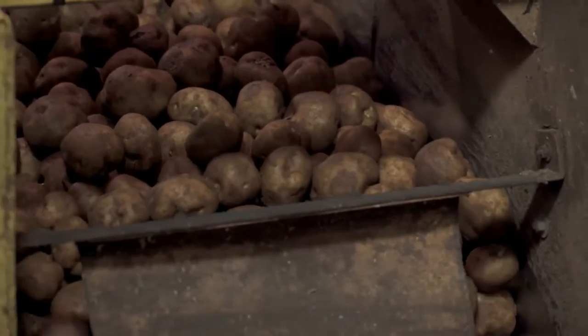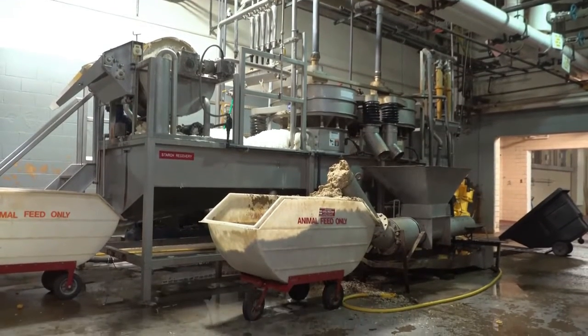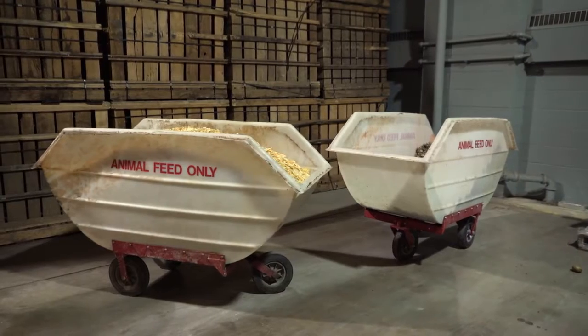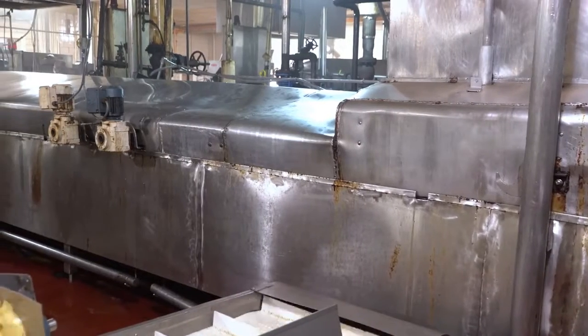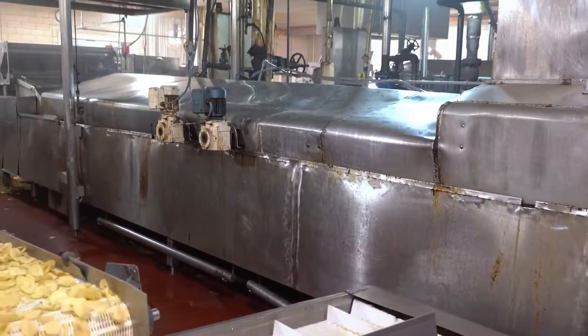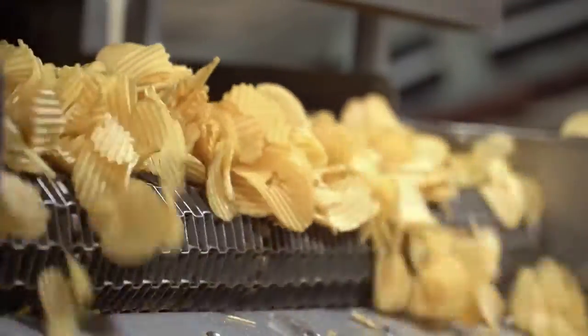At Mikesell's, they try to use every part of the potato. Starch and other potato scraps throughout the process are stored and then later picked up by farmers for animal feed and by manufacturers to make paper. The potato slices are sent into a batch of heated premium oil where they are cooked to an average temperature of 330 degrees. This gives their chips that distinctive Mikesell's crunch and taste.